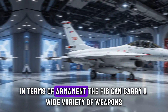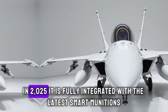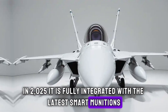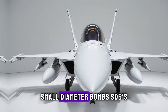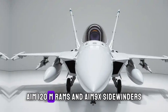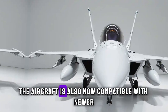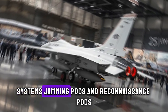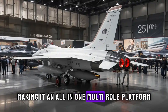In terms of armament, the F-16 can carry a wide variety of weapons. In 2025, it is fully integrated with the latest smart munitions, including Joint Direct Attack Munitions (JDAMs), Small Diameter Bombs (SDBs), AIM-120 AMRAAMs, and AIM-9X Sidewinders. The aircraft is also now compatible with newer, more advanced electronic warfare systems, jamming pods, and reconnaissance pods, making it an all-in-one multi-role platform.